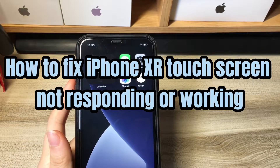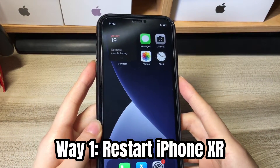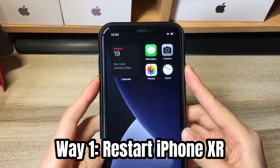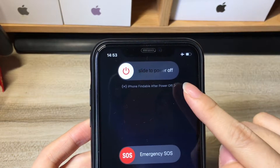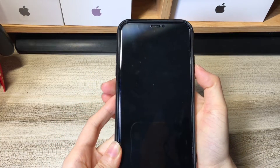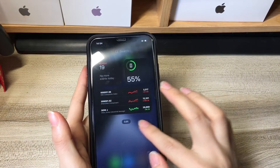Next, we'll show you how to fix iPhone XR touchscreen not responding or not working. First of all, restart your phone. If you've tried it before, go ahead with the second method. Press and hold down both the side button on the right and the volume buttons at the same time for a few seconds. When you see the power off slider, release both buttons and drag it to the right to shut down your phone. A few seconds later, press and hold the side button until you see the Apple logo showing up. Now just wait for your iPhone XR to reboot. The screen should now work again.